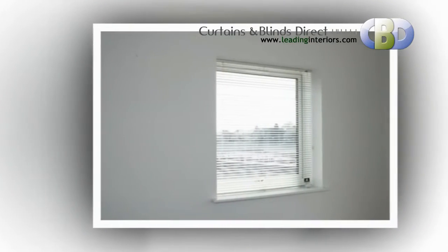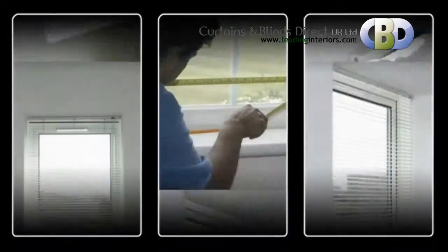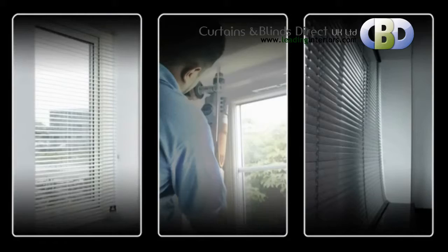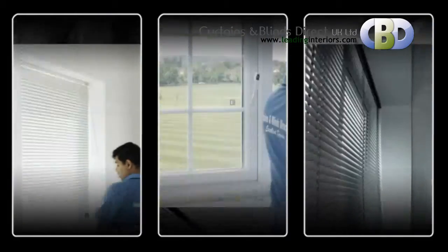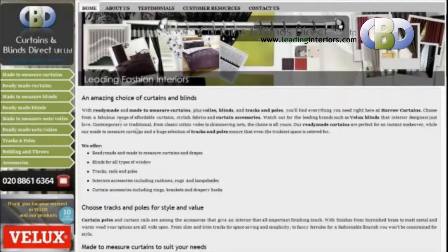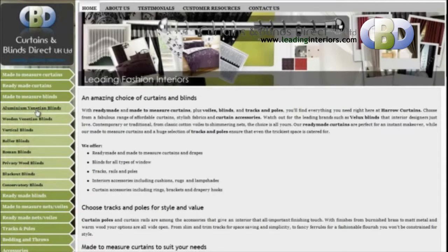All metal venetian blinds from Curtains and Blinds are custom made to fit your windows perfectly, and are installed by our team of professional blind fitters. Metal venetian blinds are probably one of the most popular forms of window covering — their versatility, with light control, appearance and privacy, make them hard to beat.